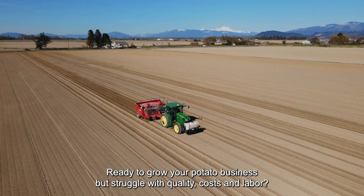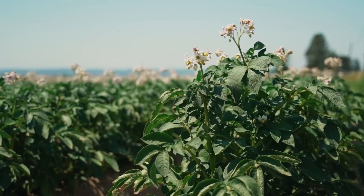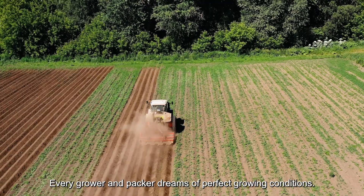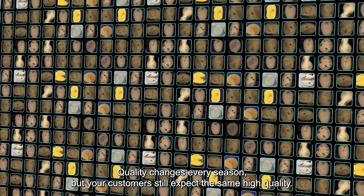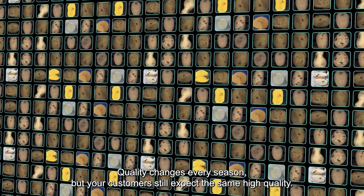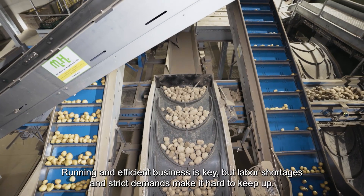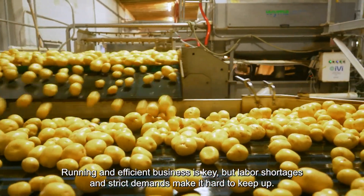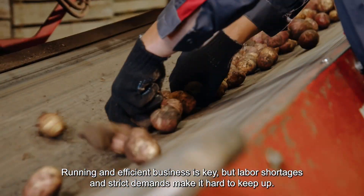Ready to grow your potato business, but struggle with quality, costs and labour? Every grower and packer dreams of perfect growing conditions. Yet the reality remains, quality changes every season, but your customers still expect the same high quality. Running an efficient business is key, but labour shortages and strict demands make it hard to keep up.